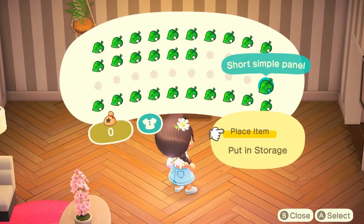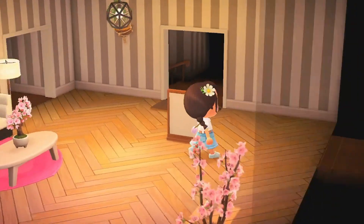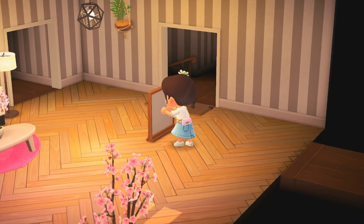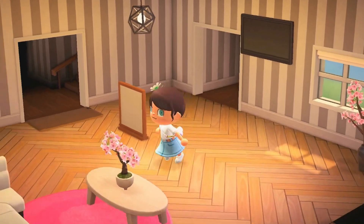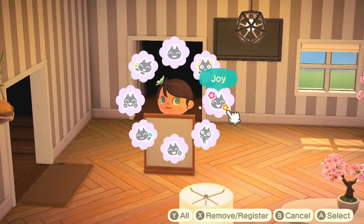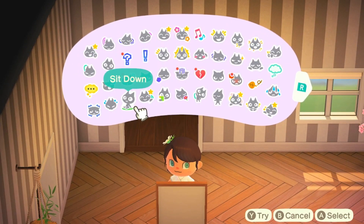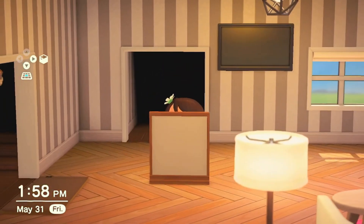A short, simple panel — oh, that's like half of a regular panel. Is it so I could hide behind it? Like, if I'm changing you can't see me? Or if I'm playing hide and seek, you can't even see me like this. I am totally invisible.